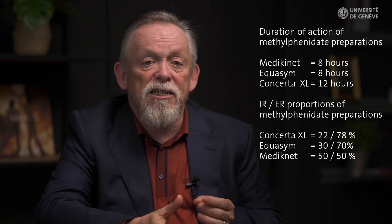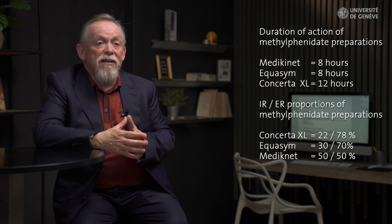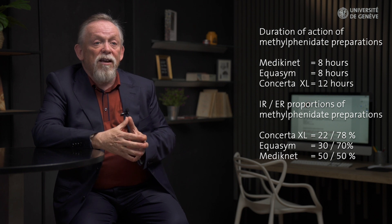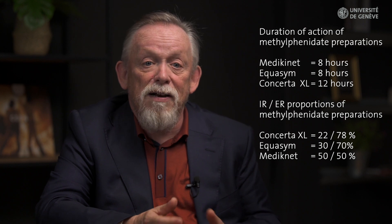For example, OROS methylphenidate, with a duration of action of around 12 hours, has an immediate release proportion of 22%, meaning that an 18 mg tablet contains around 4 mg of immediate release methylphenidate. There are several 8-hour methylphenidate preparations available: one common preparation has a 30% immediate release proportion, so a 20 mg capsule contains 6 mg of immediate release, while another has 50% as immediate release, which translates to 10 mg immediate release for a 20 mg capsule.